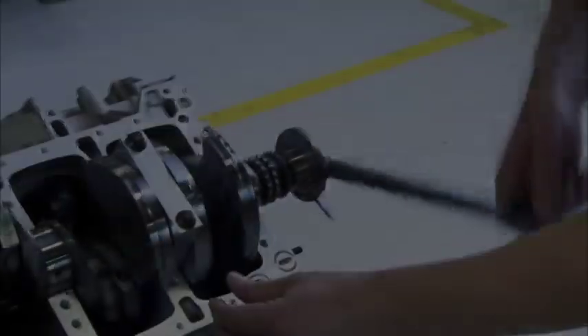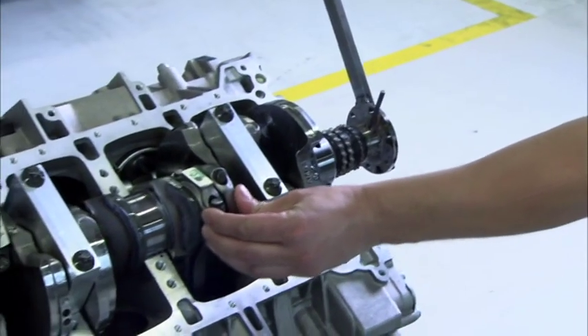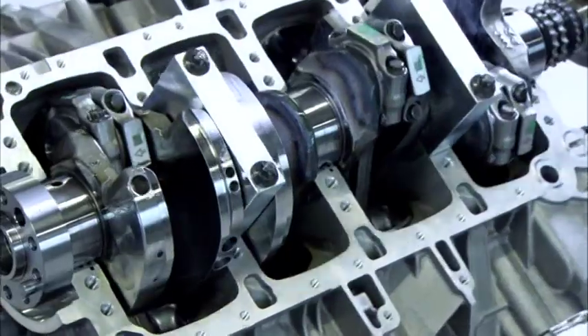The technician pays special attention to the crankshaft, connecting rod and piston to ensure smooth running.